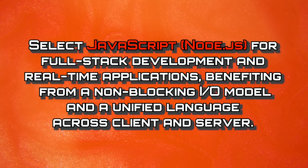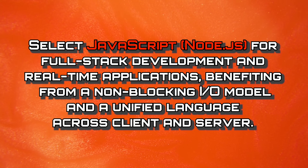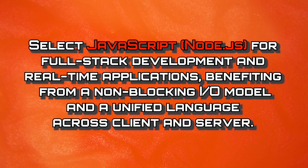If you're a JavaScript developer, you're going to have a lot of prospects for startups or earlier stage companies, because they're typically using JavaScript for their entire stack. They don't want to hire seven different developers that know all these different languages — they want one that can write on both the front end and the back end. Overall, you should select JavaScript or Node.js for full stack development and real time applications, benefiting from a non-blocking IO model and a unified language across the client and the server.